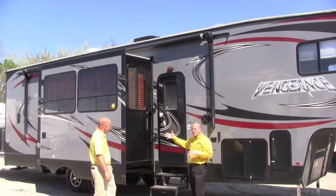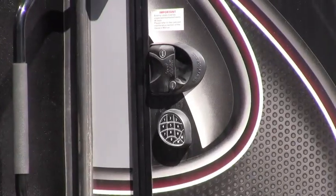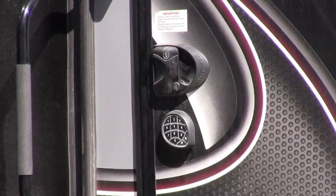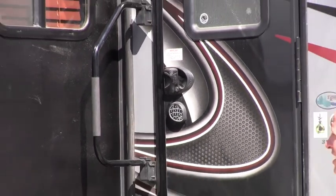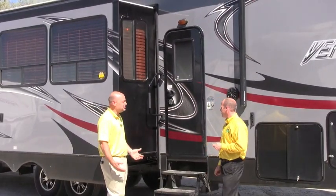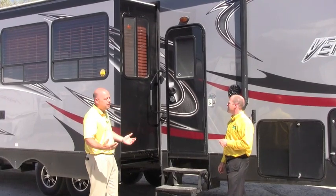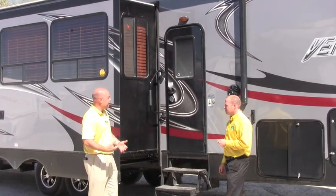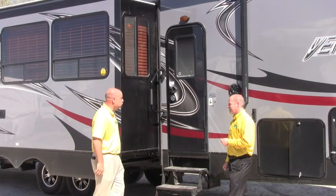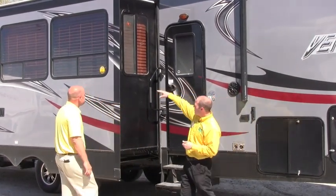We've got keyless entry — this has been hot on the market on upper-end fifth wheels for about a year now. This particular model has it: it's keyless entry, you put in a code, it unlocks and locks itself. It's one of those really cool things — when you show up at the campground and you can dial in your code, you don't have to fumble for keys or worry if you happen to lose them. It just makes it real simple.